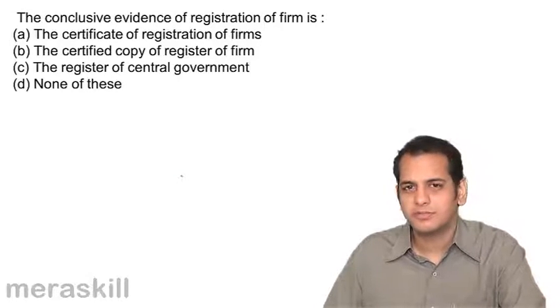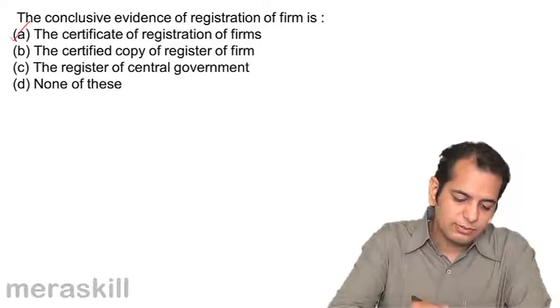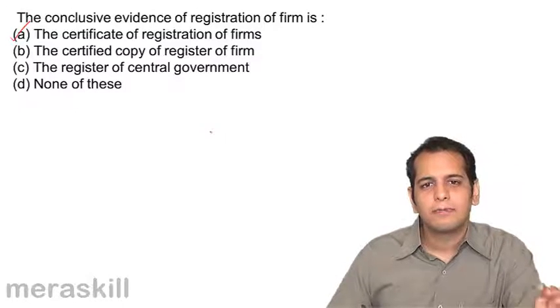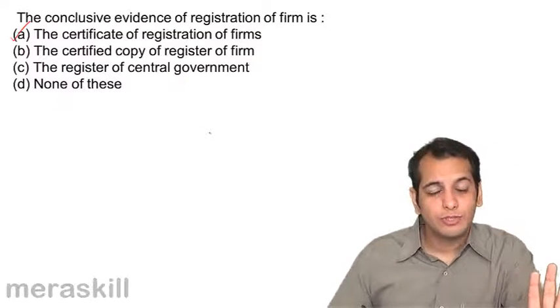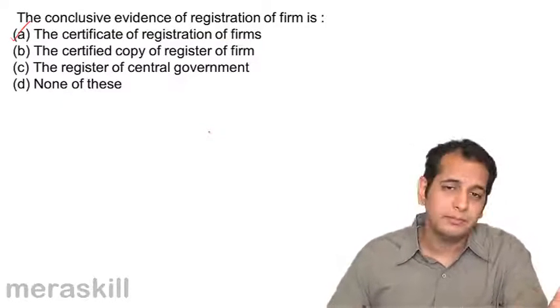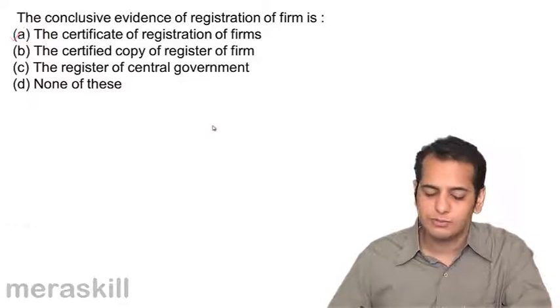What is the conclusive evidence? The conclusive evidence is the Certificate of Registration of Firm. When you get the Certificate of Registration, that means your firm is 100% registered. It is the conclusive evidence.